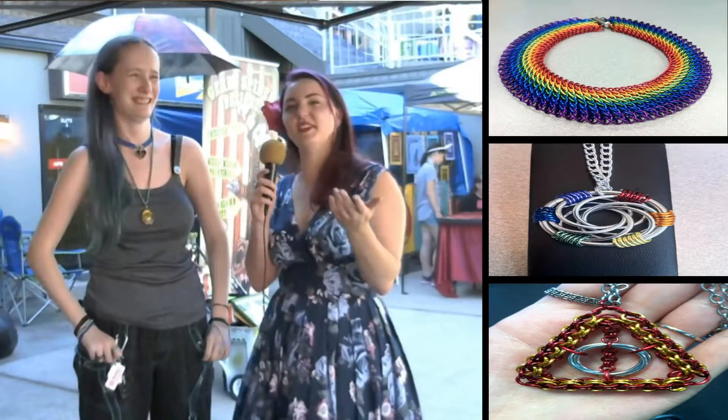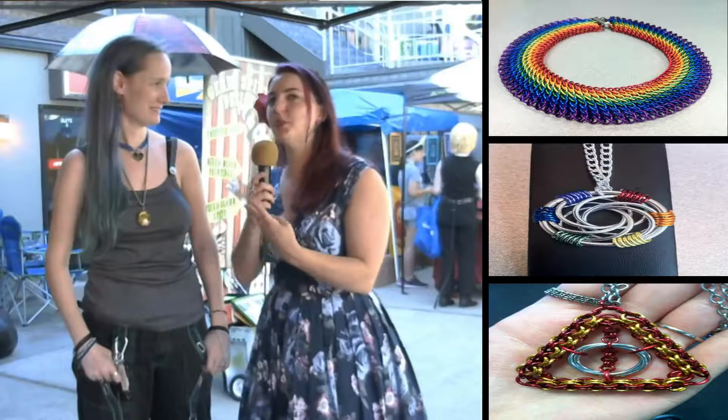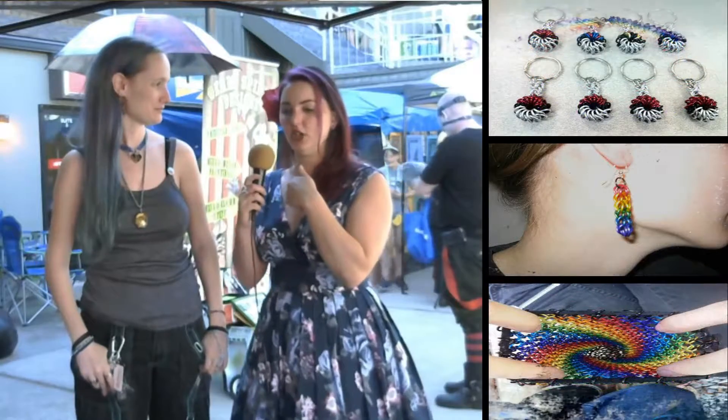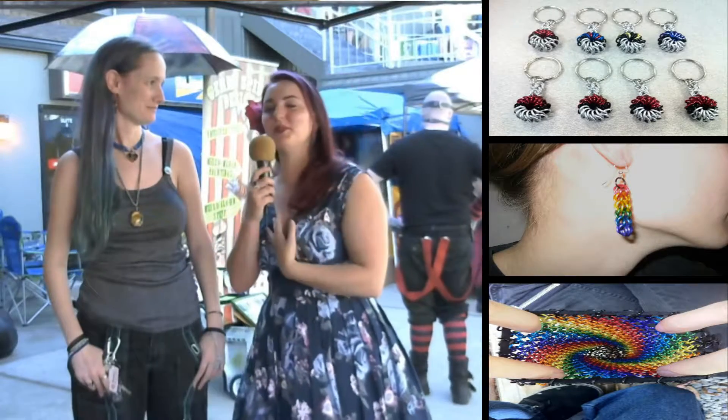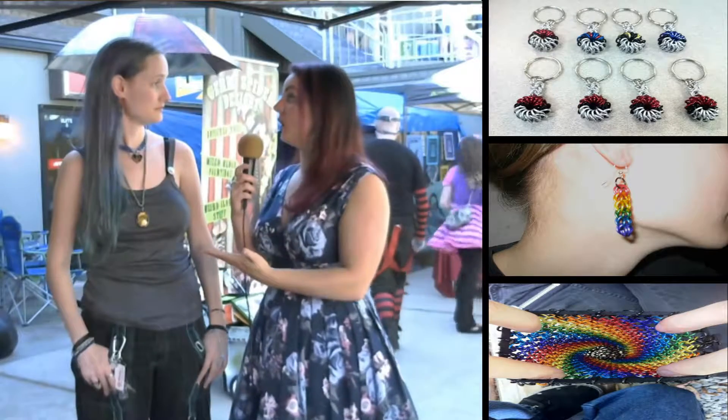At our work Christmas white elephant exchange, just about everyone actually purchased a piece from Alyssa. I think there were only two people who didn't get Rainbow Rose pieces. I won one — it's beautiful, it's a circlet with interlocking full-spectrum rainbow pieces. It's my second favorite piece because I have another one that's a beautiful green gemstone.